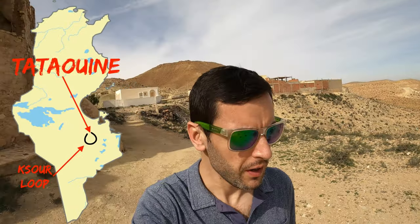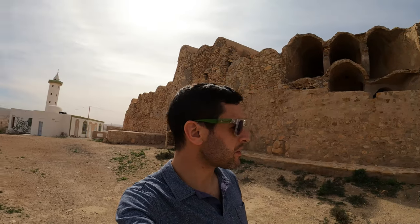Today's mission is to do the 50k loop to the south and east of Tataouine, which takes you up into the Djebel Abiyad mountain range. We're going to be visiting all of these hilltop forts slash granary stores as we go around — I think there's around six or seven on the whole route. So this is our first one, about 8k to the south of Tataouine. It's called Gatufa, so let's have a look.